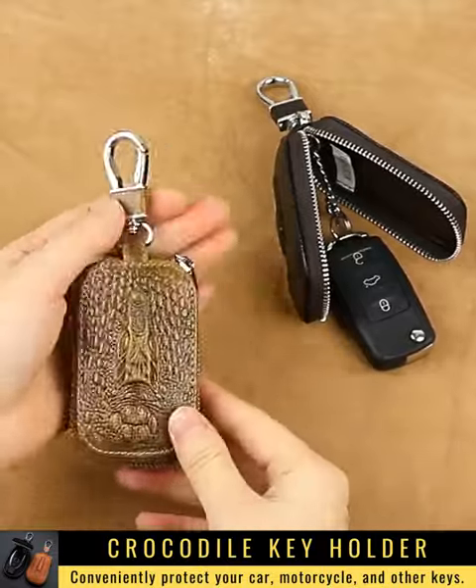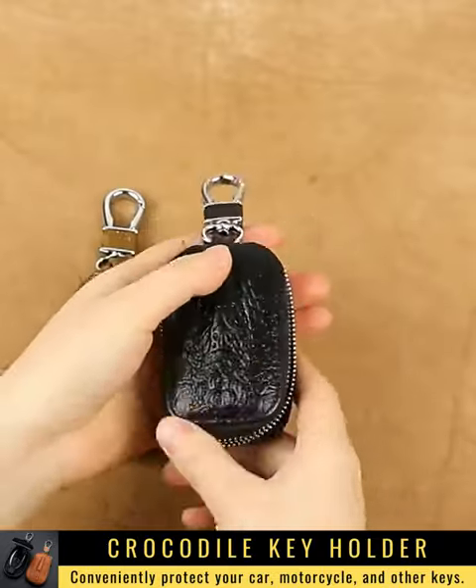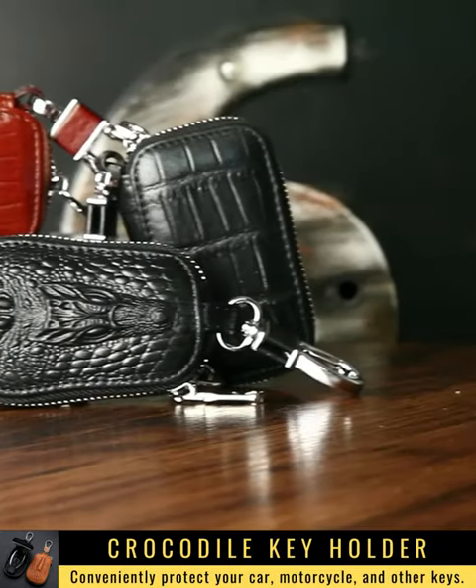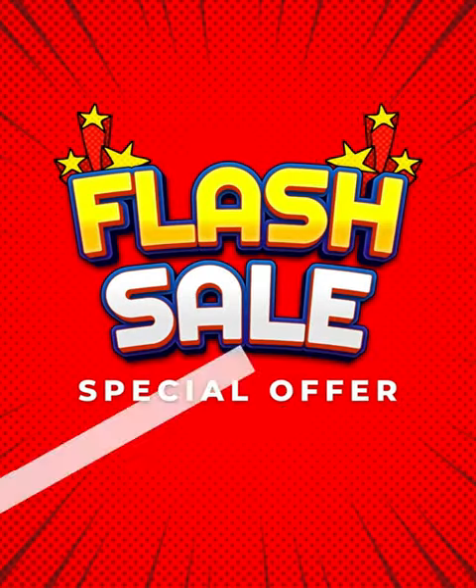The joint can rotate 360 degrees to avoid collisions and damage. The thick, sturdy lock ensures smoothness when opening and closing. 30% discount valid for three days from today — order via the link here.